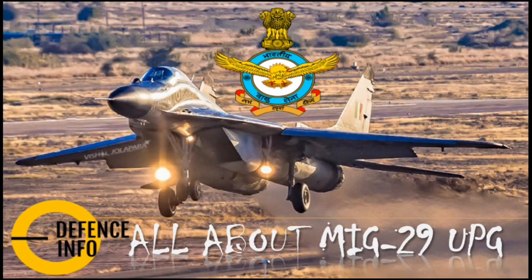Hello all my dear aspirants, today we are welcoming you to a brand new episode of Defense Info. Today we will discuss about the MiG-29 UPG. So let us begin.